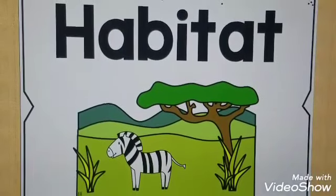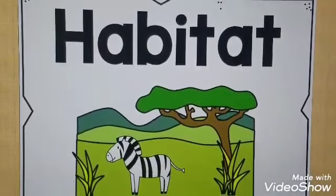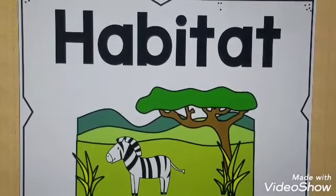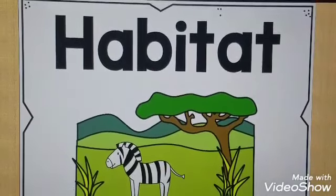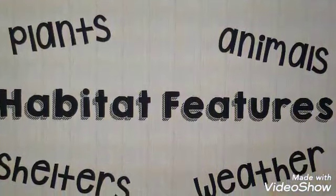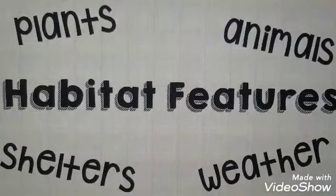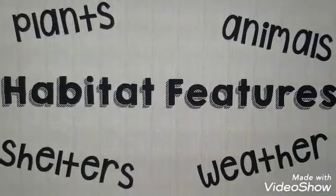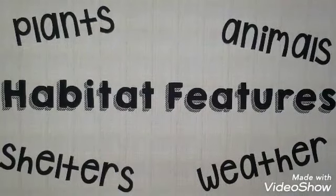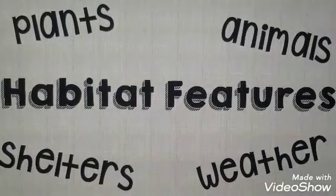Hello first graders and welcome to your last content video. This week we are going on a field trip to find all of those habitats that we have been learning about in Indiana. As we go through the habitats, I want you to think about those habitat features we were talking about, like what plants and animals live there, what kind of shelters the animals use to keep themselves safe, and what weather you see when I'm on the field trip. I can't wait for you to come along!